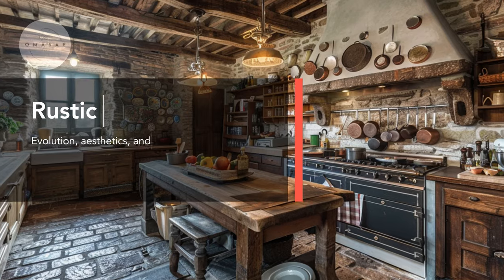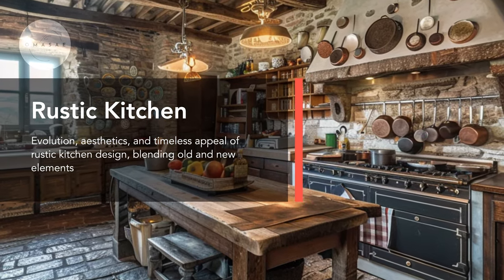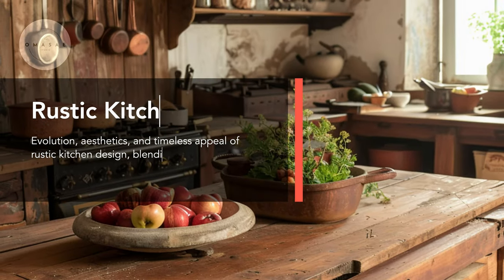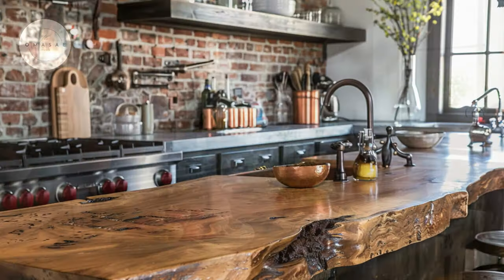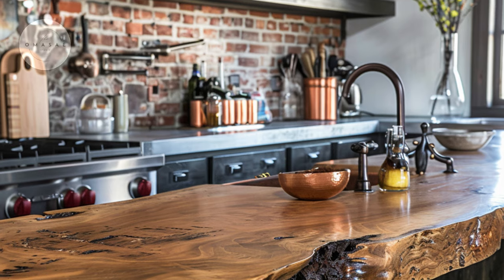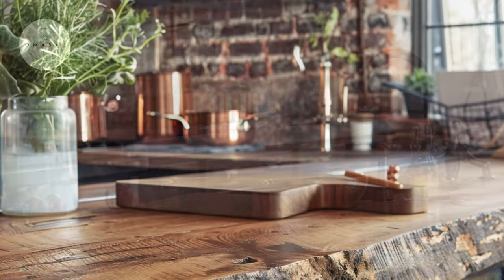This image transports us to the heart of a historical farmhouse kitchen, where rustic charm meets practicality. Weathered wooden beams and vintage cookware evoke the timeless appeal of rustic design. Rough-hewn wooden countertops, exposed brick walls, and copper accents infuse the kitchen with warmth and character.